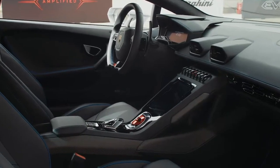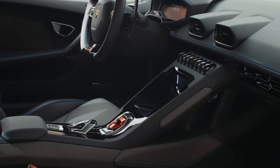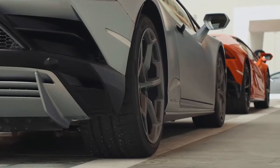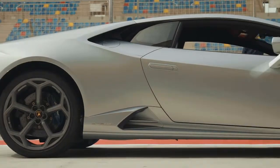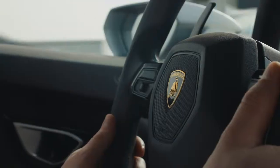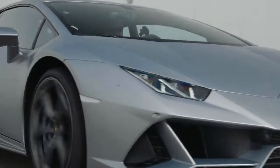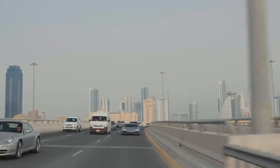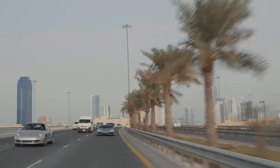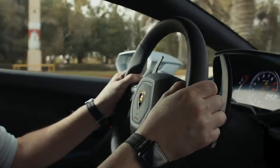But the innovations don't end there. An all-new brain, the LDVI system, combines the traction control systems, the torque vectoring, the magnetorheological suspension, all-wheel drive, and all-wheel steer to continuously monitor and adapt to your driving to give you the best possible experience in any given moment. Whether you're tearing up the track or stuck in Bahraini traffic, the Huracan Evo tweaks and adapts based on your inputs to give you an end result it thinks you need before you think you need it.